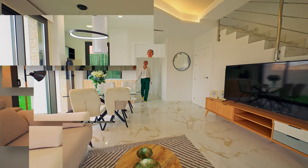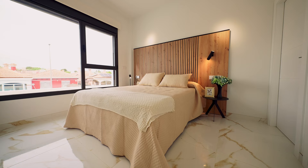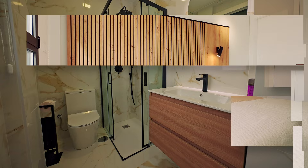Now it's time to look at the first floor. This is our master bedroom. I really like the simplicity and the abundance of natural light. It comes with built-in wardrobes and the nicest thing about it — this en-suite bathroom.